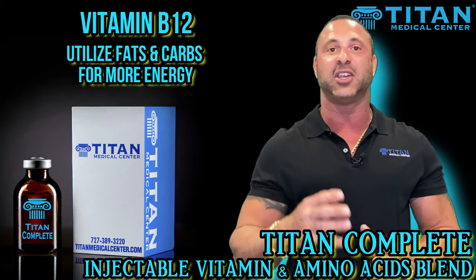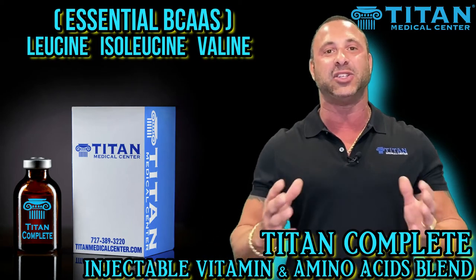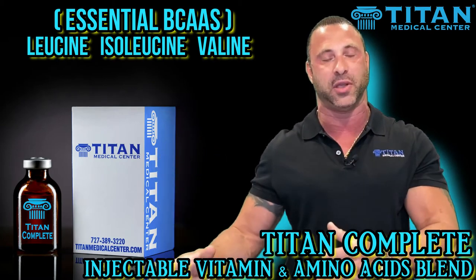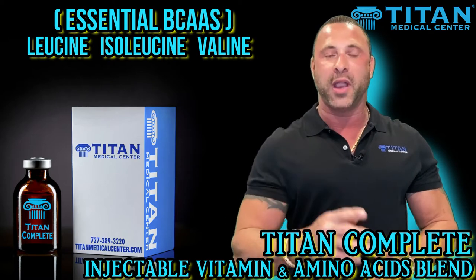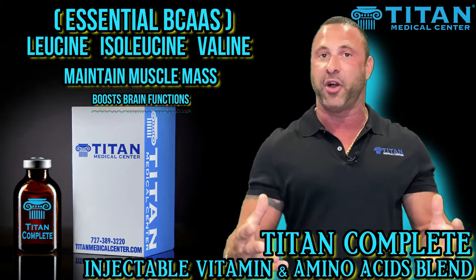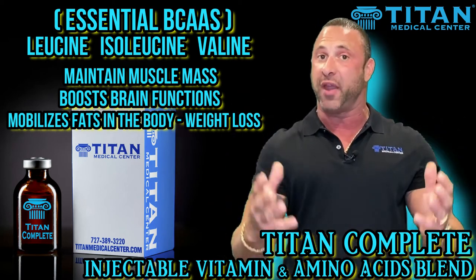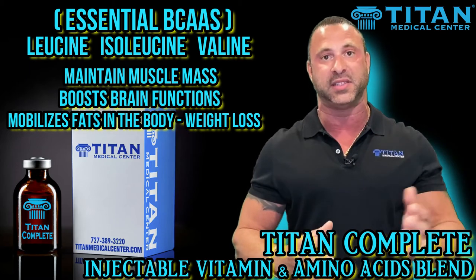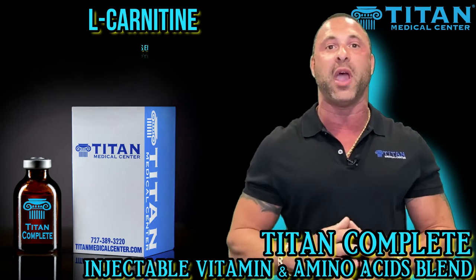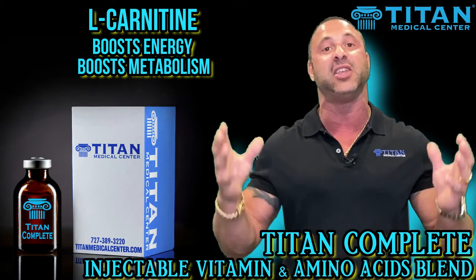B12 is going to help utilize fats and carbohydrates and turn them into energy. The branched chain amino acids are essential amino acids, meaning your body cannot produce them — you have to get them from an outside source. These are going to be great for preventing a catabolic effect and muscle breakdown, great for brain function, and also great for utilizing and mobilizing fats in the body, making them excellent for a weight loss effect. You also have L-carnitine, which is in almost every cell in our body and it's going to help with more energy, so you can boost and rev that metabolism even more — and more naturally, because these are things that your body needs.